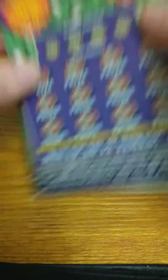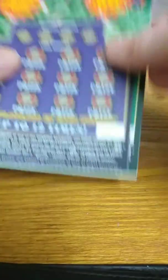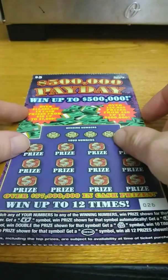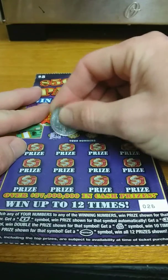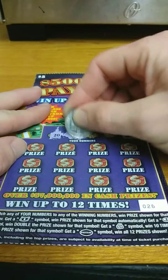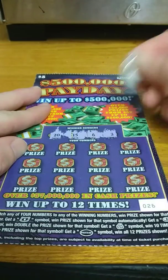Tickets 26 and 27. Odds on this game 1 in 4.03. Let's see what we can do on this ticket. Our winning numbers on this ticket are 20, 15, 6, and number 3.